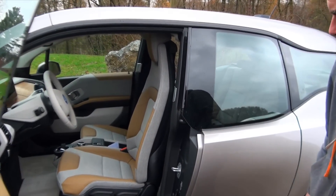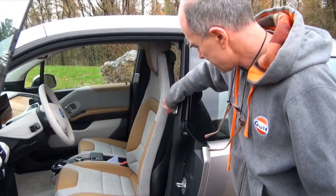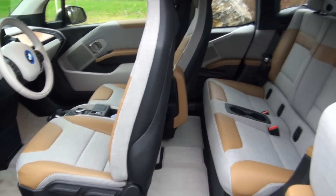We also open the rear door, and it's not opening in the traditional way. We have this grab handle here and it opens in the reverse direction — the so-called suicide door.